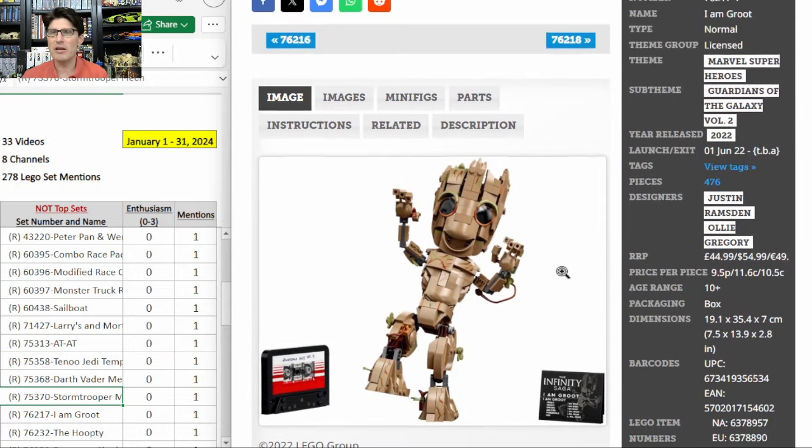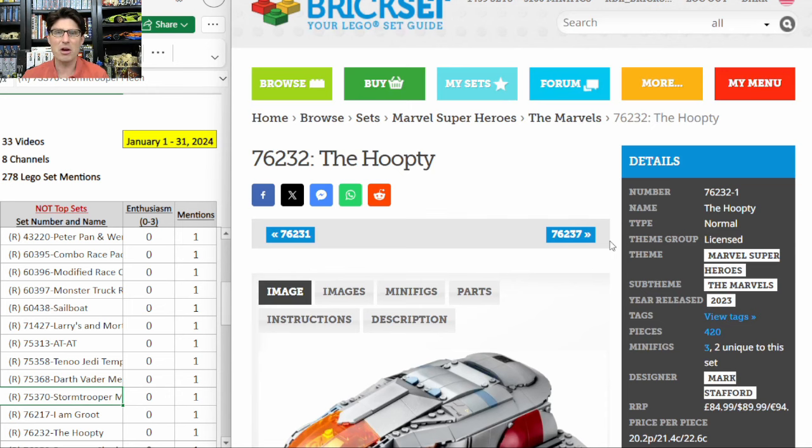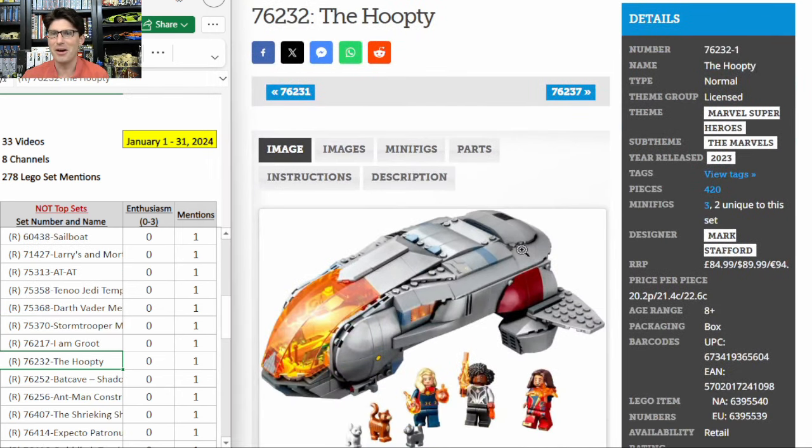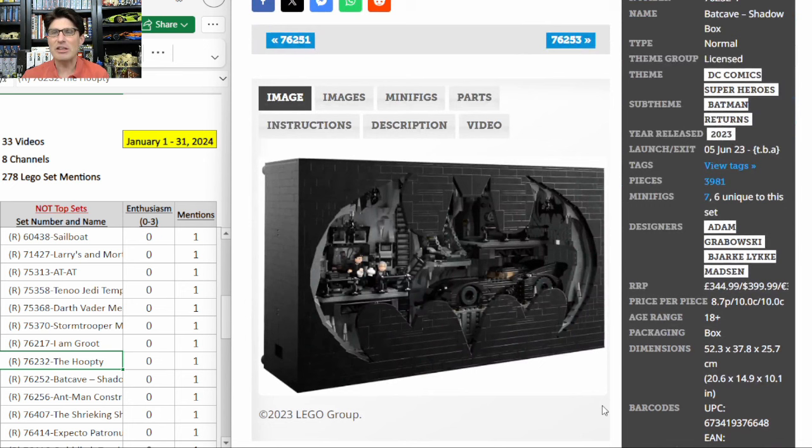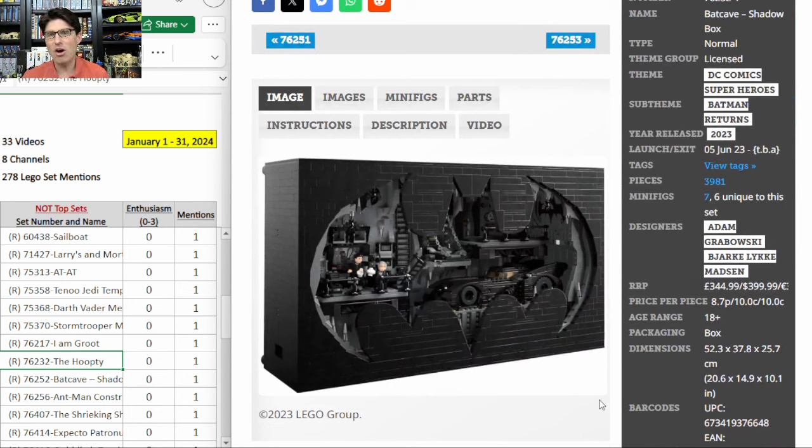I am Groot — adorable little set, but Marvel is not very popular on the secondary market right now. The hoopty Lego joke they pulled on all of us — 90 bucks for 420 pieces — an absolute pass, even on a heavy discount. The Batcave Shadow Box — $400, all black and gray, but the interior detail is fantastic and the concept is unique. Not a lot of people willing to pay $400 retail and then $700 on the secondary market, but if it goes on a 40%-plus discount — similar to the large Black Panther — I might pick up one or two.